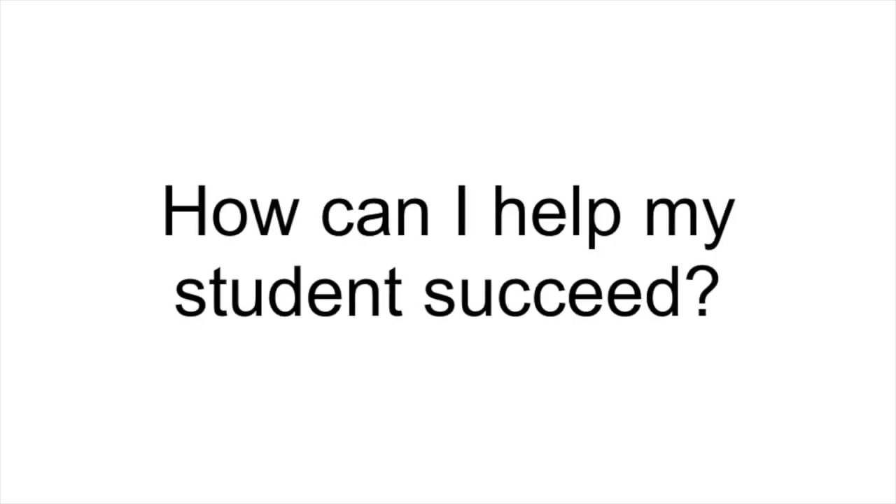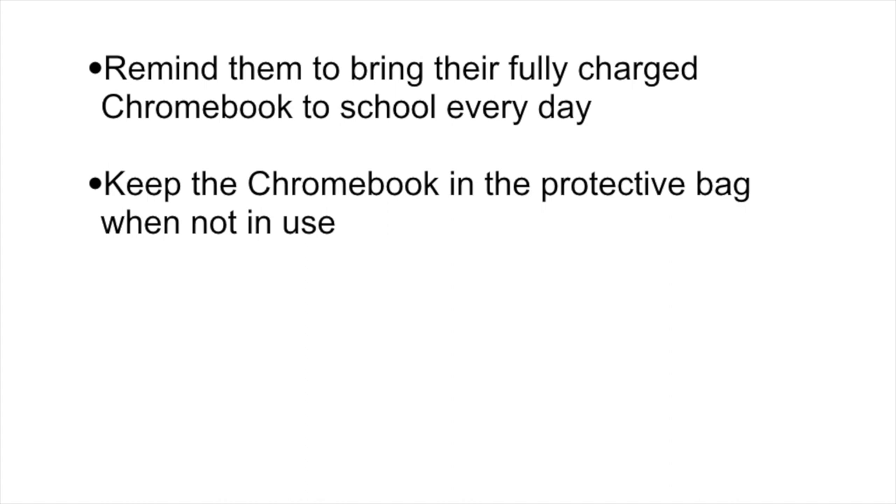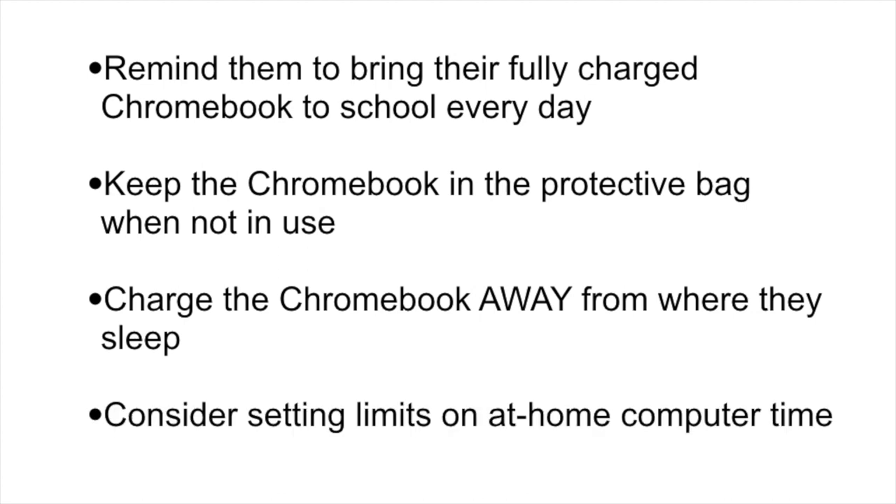How can I help my student succeed? Here are a few things you can do to help your student succeed with their new Chromebook. Remind them to bring their fully charged Chromebook to school every day. Help them keep the Chromebook in its protective bag when not in use. Charge the Chromebook away from where they sleep. Help them resist the urge to stay up late online. Consider setting limits on at-home computer time — for example, allow only two hours each night, including homework time.